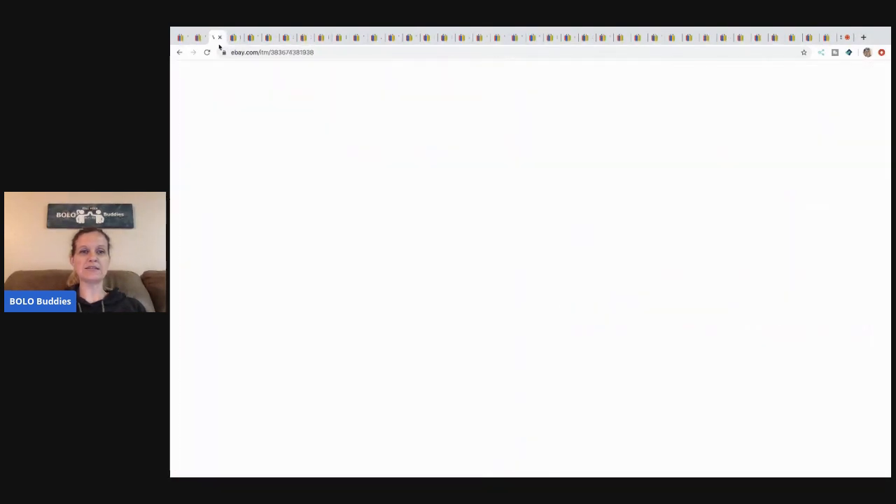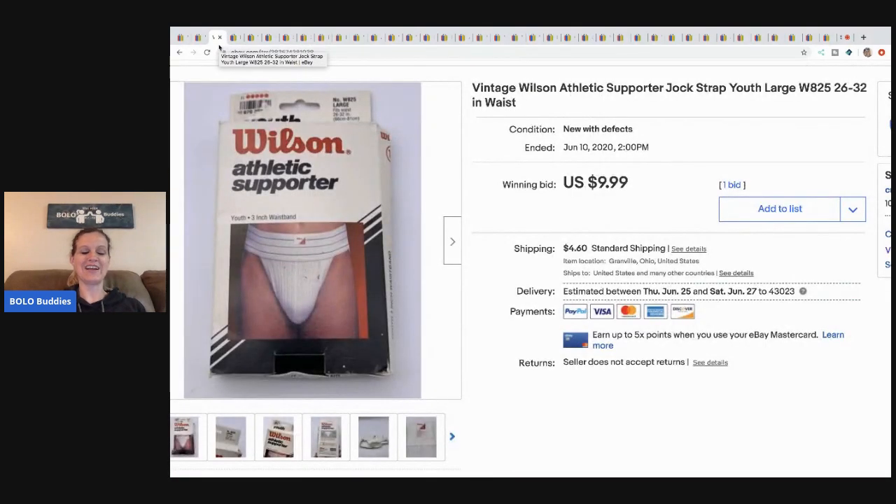The next item I sold came from a thrift store — these vintage jock straps. They can sell for huge money and can definitely be a bolo. I think I paid 50 cents for it.